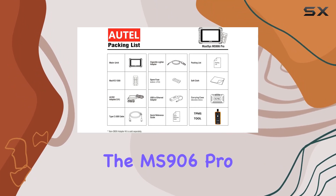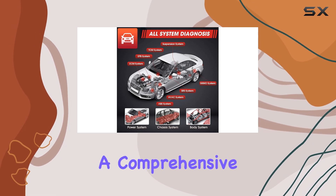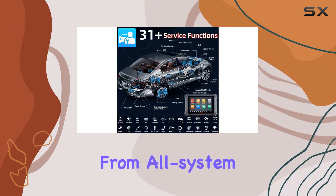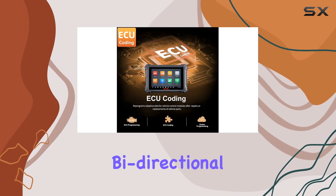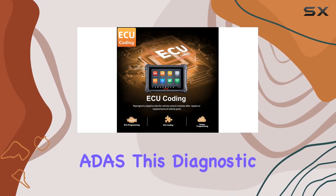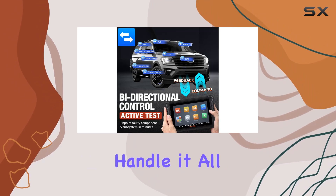The MS906 Pro goes beyond the basics, offering a comprehensive range of features. From all-system diagnosis and ECU coding to 31-plus services, bi-directional control, and support for ADAS, this diagnostic powerhouse is equipped to handle it all.